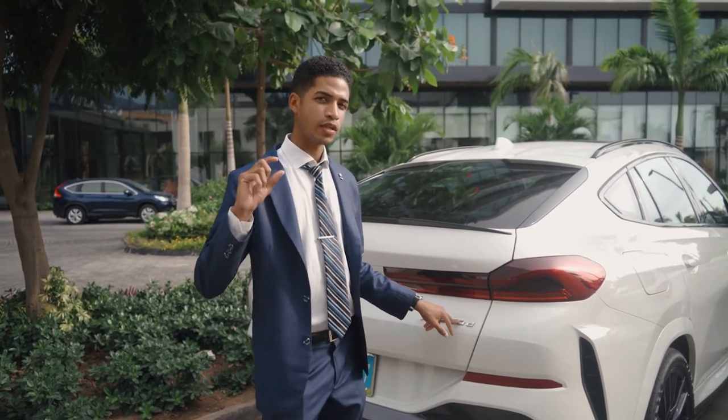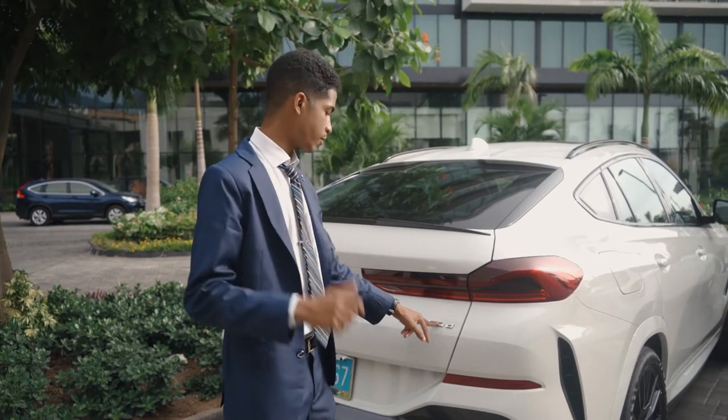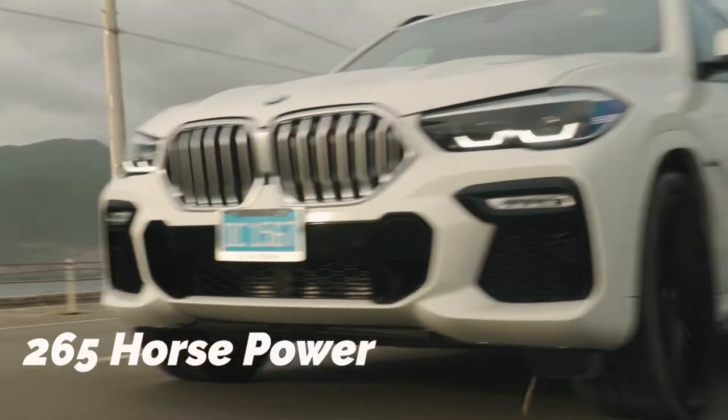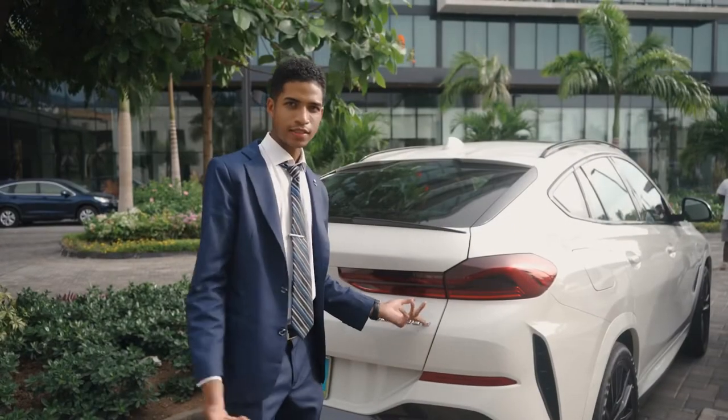A lot of persons think it's about the engine size — not necessarily, it's about the power output. So it's 265 horsepower, and diesel — the D stands for diesel.